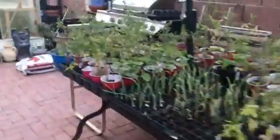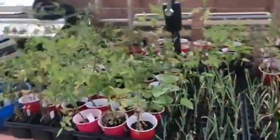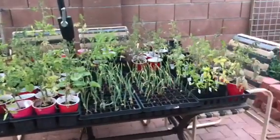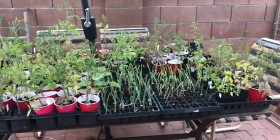Quick view of the garden — I've got to find room for all this. Have a good day, bye!